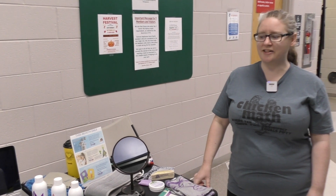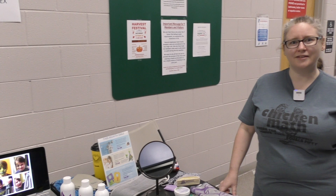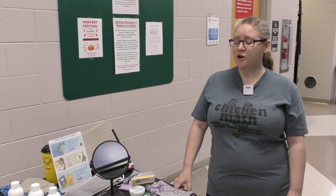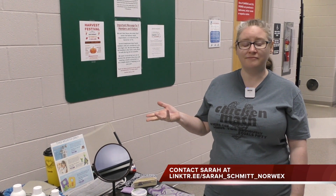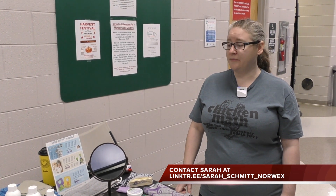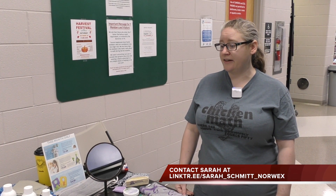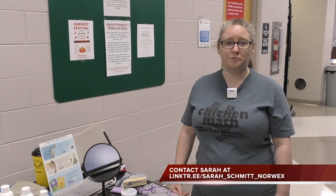Absolutely — saves time, money, and the environment. And how did you come about this idea? I actually had a friend that invited me to listen to someone show the products and I fell in love. It's safe for my animals so there's no chemicals. I have a small zoo at home and it saves me so much time and so much stress of worrying whether this is going to hurt my animals.